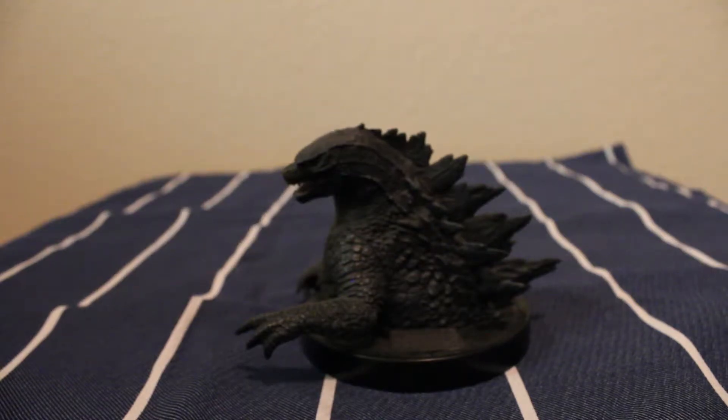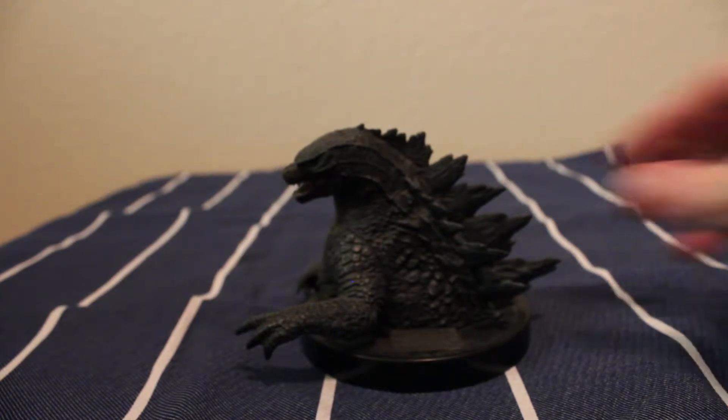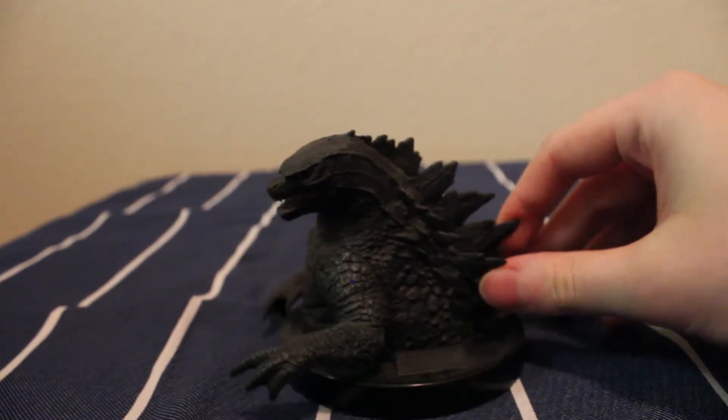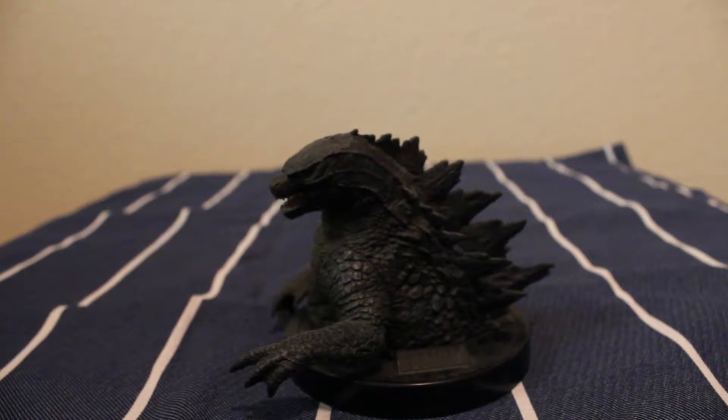Welcome back, and today we're going to do a Coolest Collectibles review of a Godzilla mini bust — but is it really a mini bust? Let's find out and get right into this one.